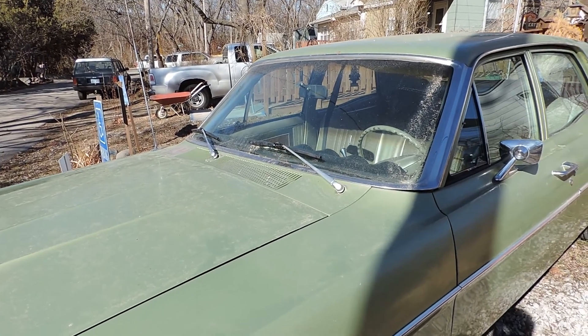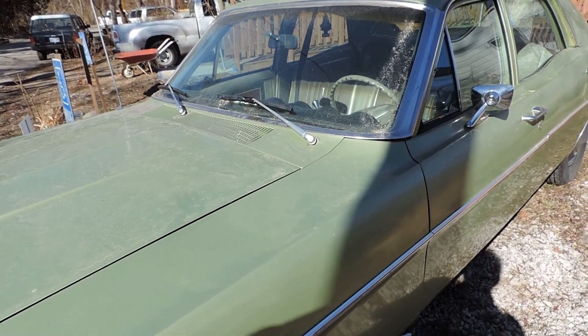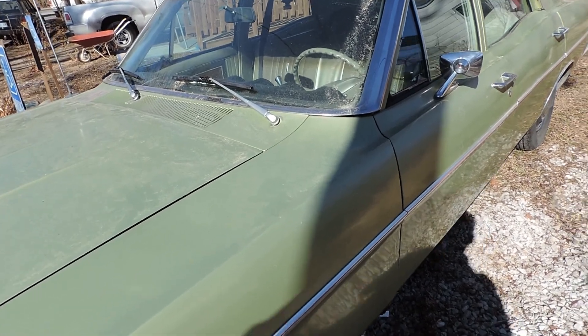You'll soon be seeing my '64 or '65 Comet Caliente, that I will probably spend the next few years working on.